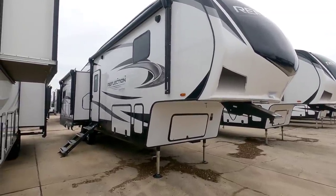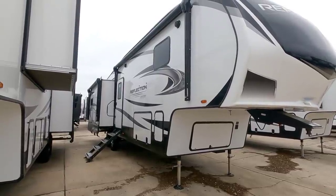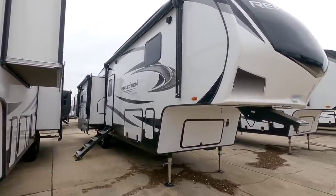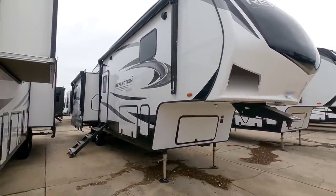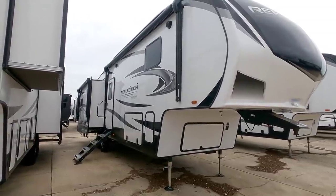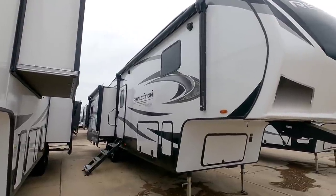Today I am out here at ExploreUSA RV Supercenter in Rockport, Texas, and we're going to take a look at this really cool Grand Design Reflection fifth wheel. This is going to be more along the lighter weight side of your larger fifth wheels, so this is absolutely something that you can tow with like a single rear wheel one-ton truck. There's a lot to like about this unit, so hang tight.